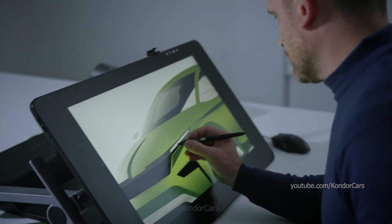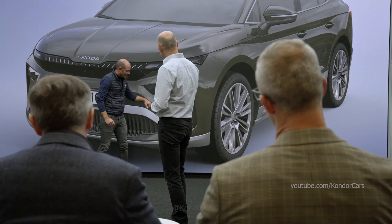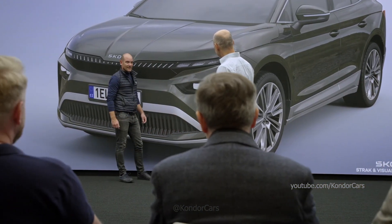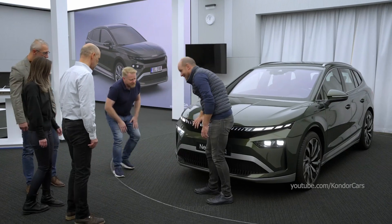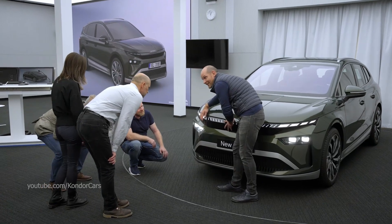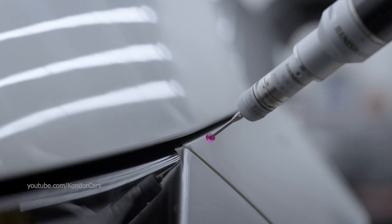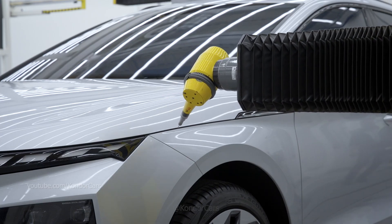Development always starts with just a vision. A virtual model makes it more concrete, but it's the physical model that transforms that vision into reality one can touch. The physical model also acts as a template for mass production, such as compression and injection molds. So it all comes down to tenths of a millimeter.